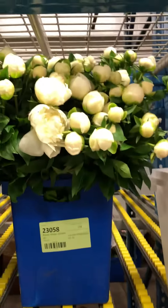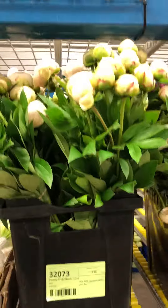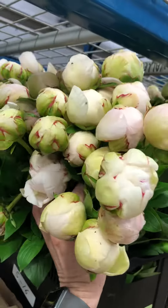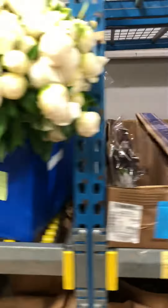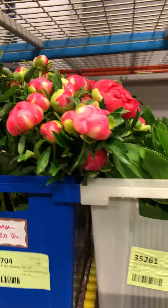There's some White up there. More Red Charm. Pink Blush — take a look at them a little bit. Some more White. Pink Hawaiian Coral.